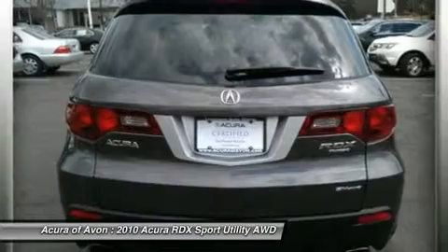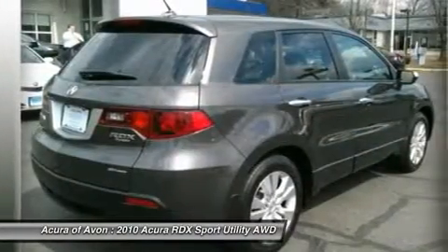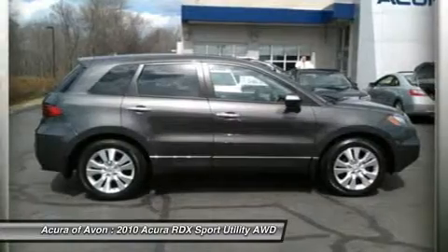Vehicle reviews: freshened for 2010, Acura's stylish compact crossover SUV marries a hard-working turbo four with a responsive driving package that makes it more of a five-door sports car. — CarAndDriver.com